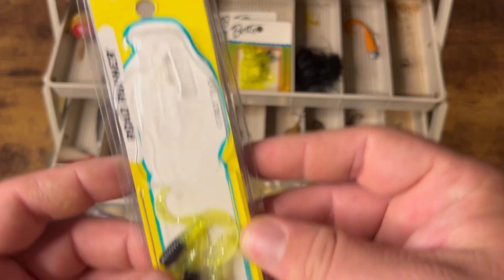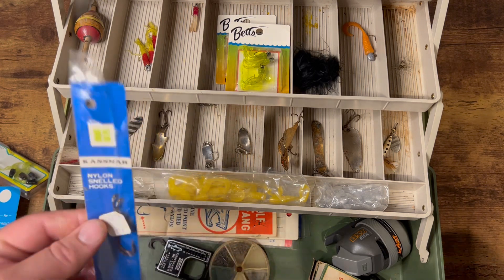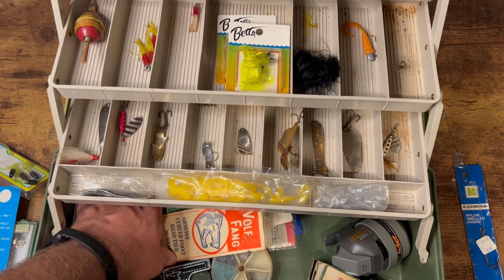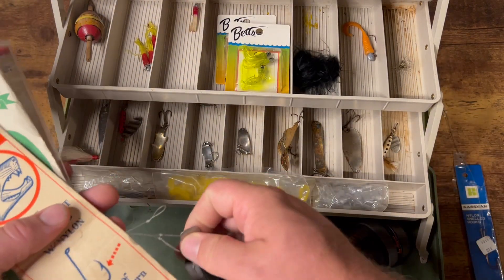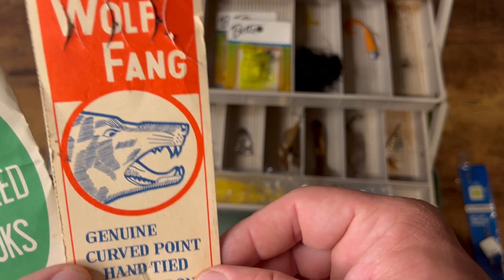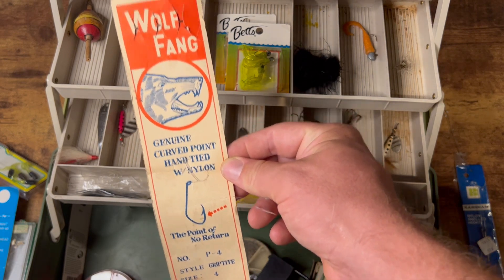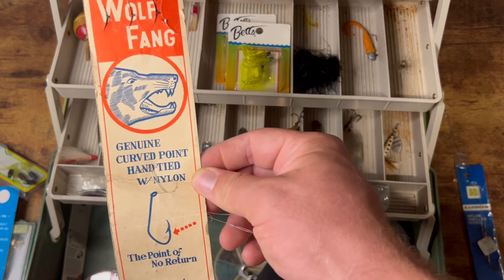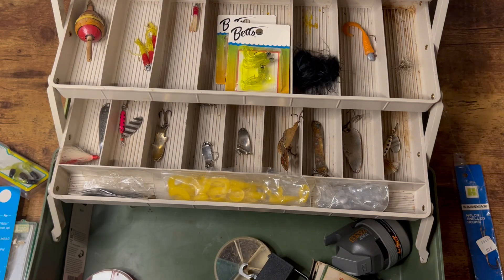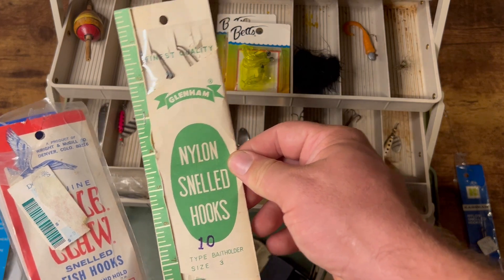Here's some Blakemore grubs. Got some more terminal tackle. Now this is cool stuff right here — look at this. I love that packaging. Woof Thing! That is awesome — I mean, just frame that and put it on your wall. That is super cool and probably very old. I don't know much about Wolf Fang — if you do, comment down below. Here's some more snell hooks right here.